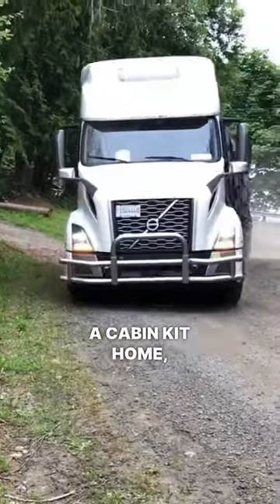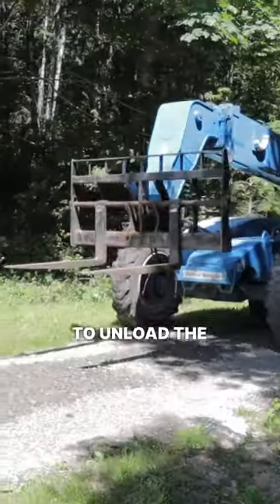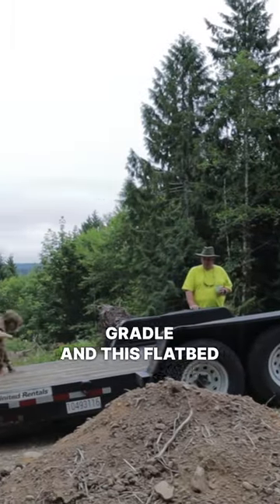Our house is a cabin kit home, so it arrived to us on two separate semi-truck loads. To unload the pallets off the truck loads, we rented this gradle and this flatbed trailer.